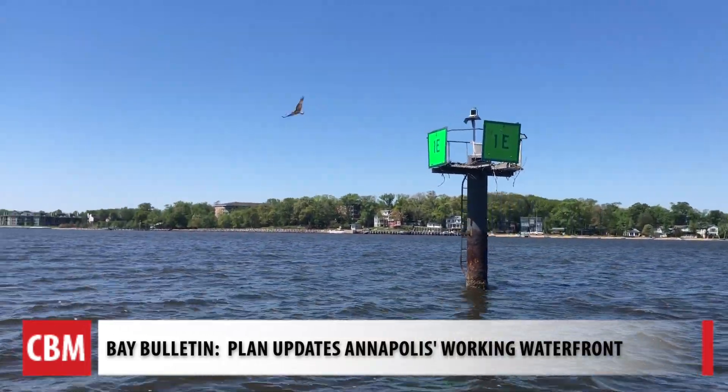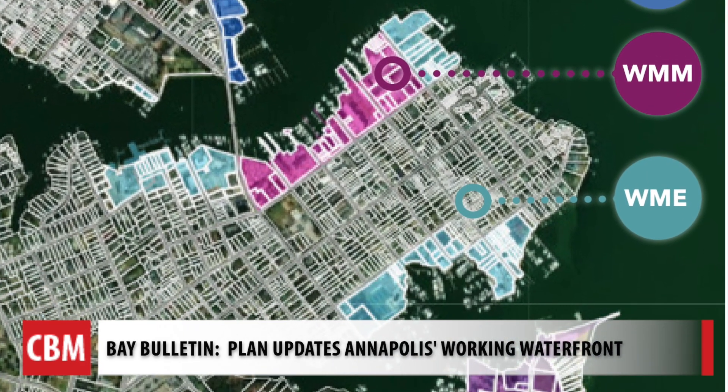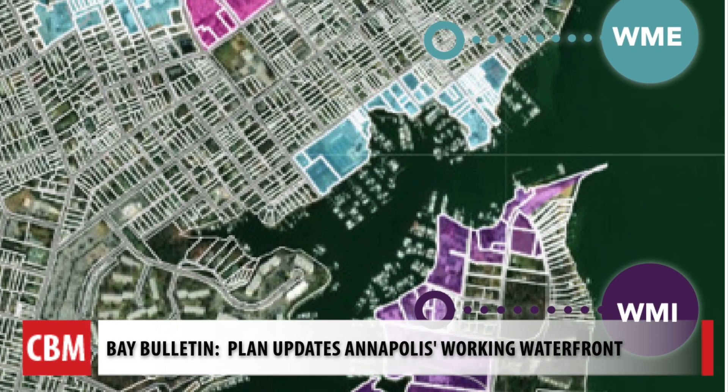So in 1987, four zones were drawn around downtown Spa Creek, Back Creek, and Edgewood Road, preserving existing maritime spaces.